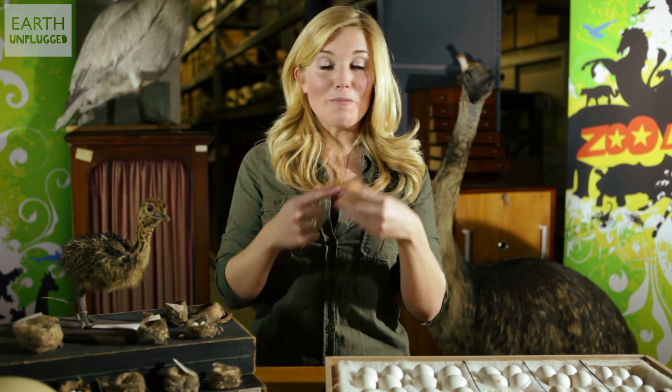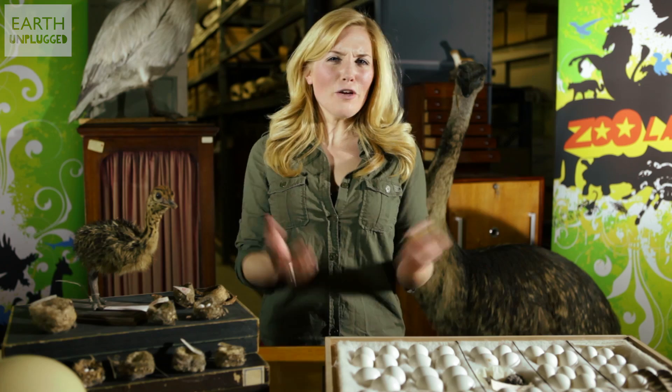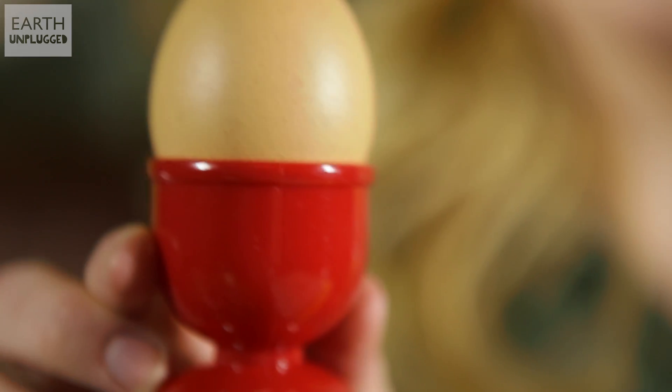And it gets better. Although this shape can withstand a lot of compression, it's actually really weak in the opposite direction, so the chicks inside can break free. So, for whatever reason, eggs are egg-shaped — and we should be grateful because they fit so perfectly into our egg cups. If you have any weird animal questions, then type them in the comment box below. See you next time on Zoolala.